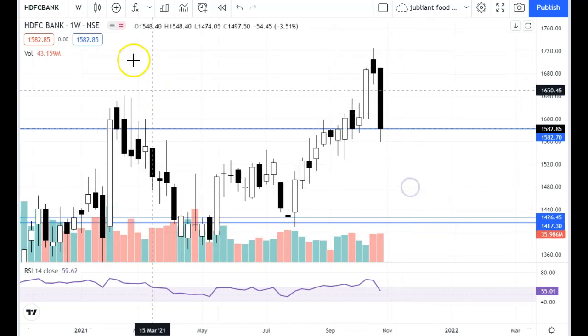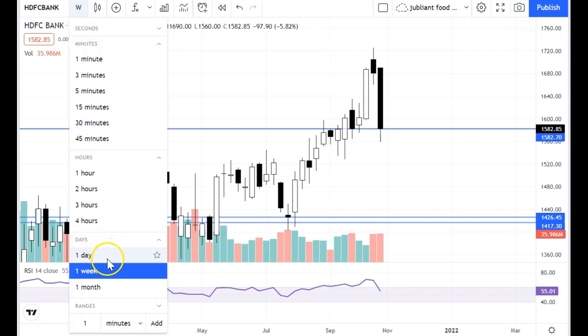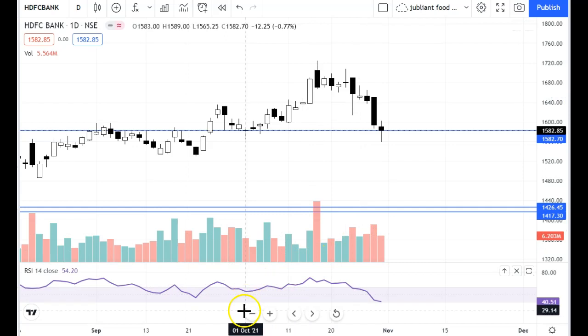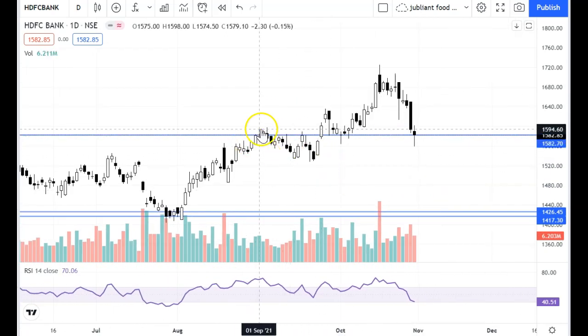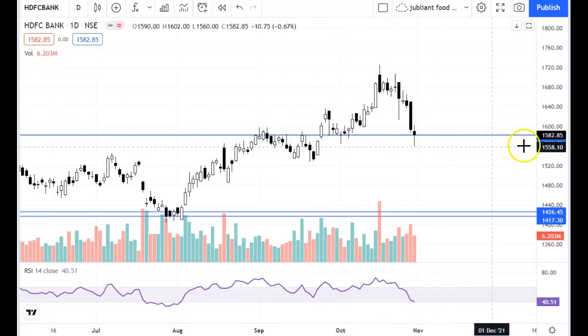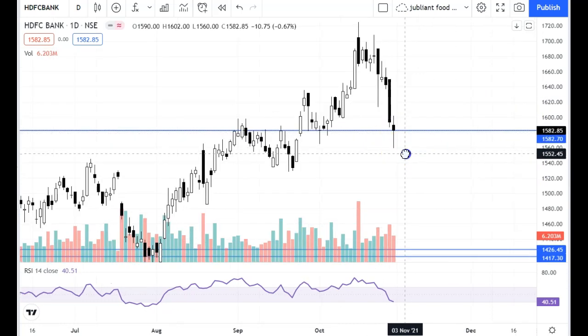Definitely HDFC correction can be extended. Weekly support levels are 1426 and 1417 — monthly and weekly support is the same. On the daily chart, you can see full support, resistance level, then it was support, then it closed. Now there is an indecisive candle with a lower shadow, so there is definitely some demand visible here.